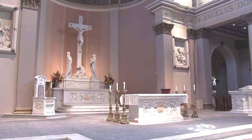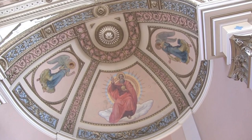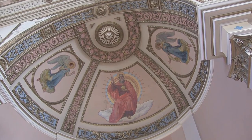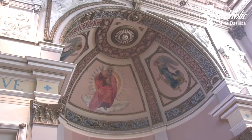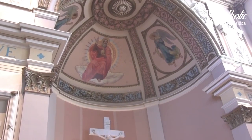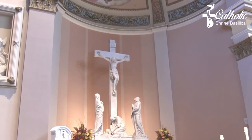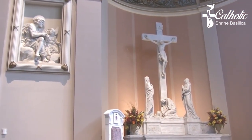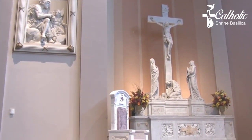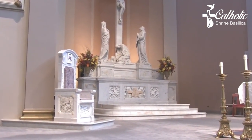A traditional symbol for the resurrection, sometimes called the eighth day of creation, is the octagon shape, which is seen in the baptismal pool. The main use of this pool is for the baptism of persons entering the church who have never been baptized, which is done during the Easter Vigil. The pascal candle, or Easter candle, is blessed at the Easter Vigil and symbolizes the resurrection of Christ. Referred to as the light of Christ, the candle is lit during the Easter season for every liturgical event and during the year for every baptism. The newly baptized are presented with a smaller candle lit from the pascal candle during the baptismal rite.